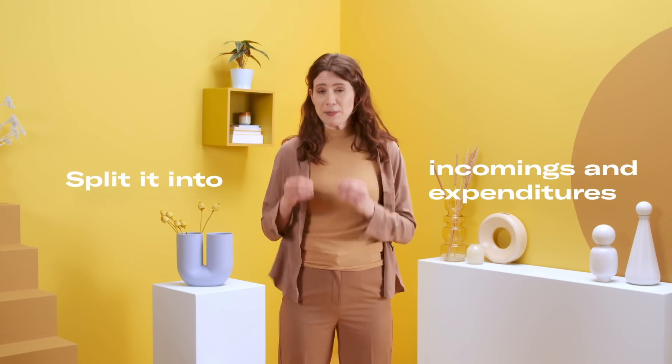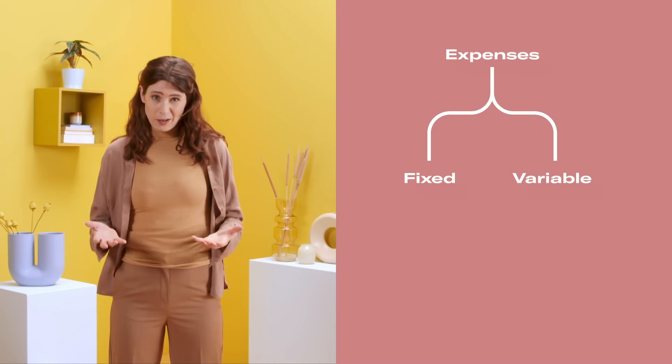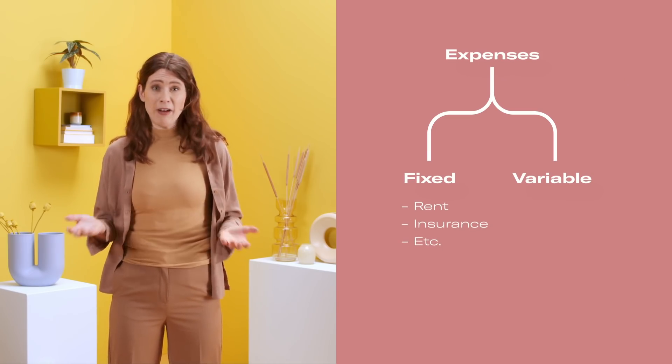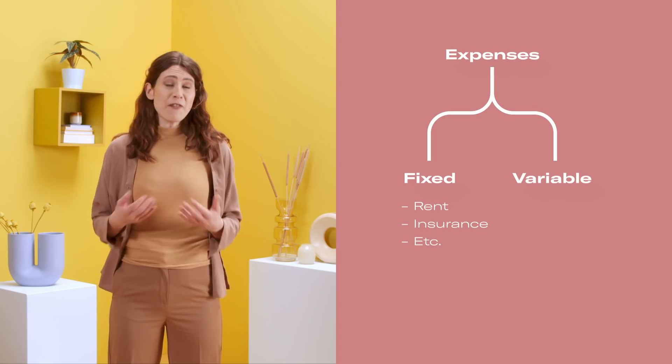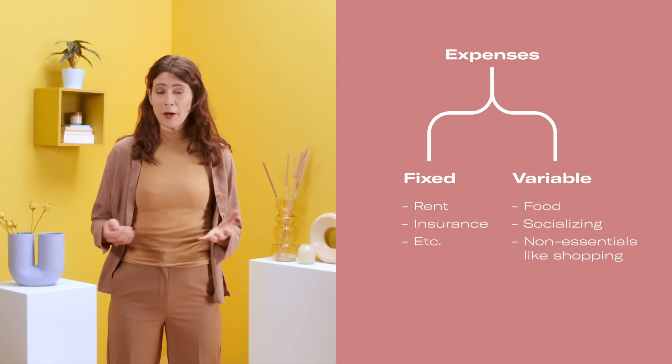Luckily, this is a really easy process. You take your wages and split them into incomings and expenditures, and then you split them into variables and fixed costs. Fixed costs are things that you don't really want to spend money on, like paying rent or bills. And variables are the more fun things, like socialising with friends or going out for dinner.